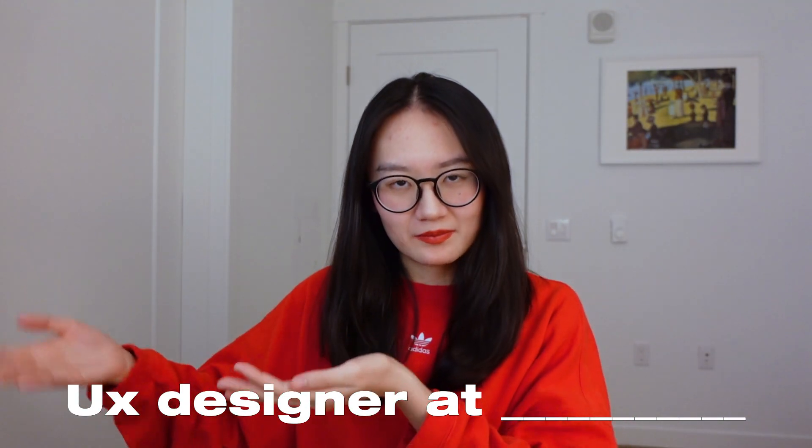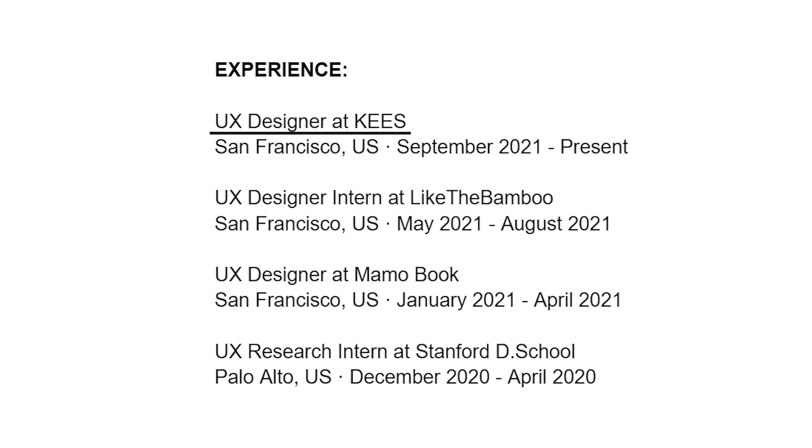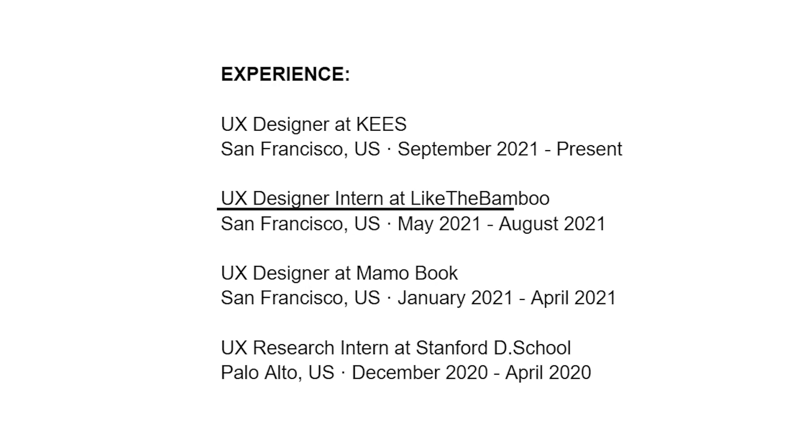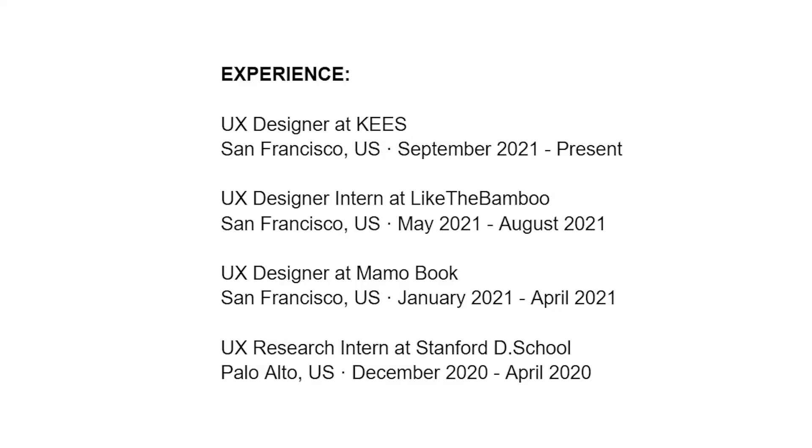For the experience header, you can simply put 'UX Designer at [company or project name].' For example: UX Designer at Keys — Keys is a startup name; UX Design Intern at Like the Bamboo — a company name; UX Designer at Mama Book — a personal project name; and UX Research Intern at Stanford d.school. For the last one, I chose a UX-related experience. Under each header, include the location and the time frame of the experience, and make sure it's chronological.